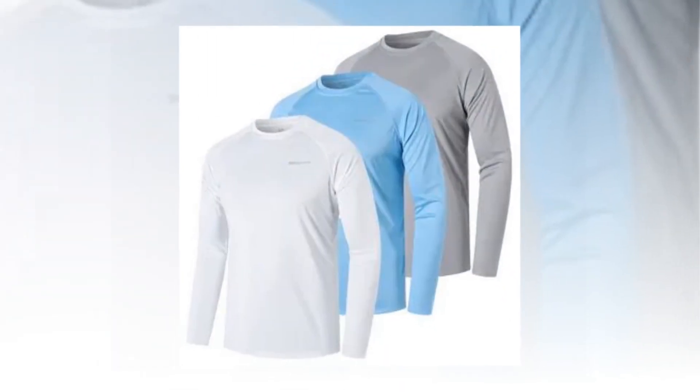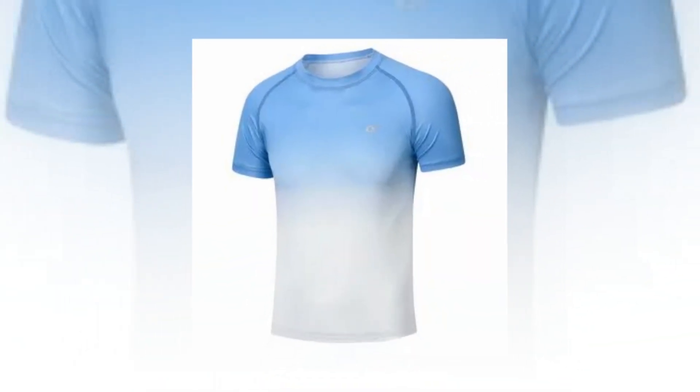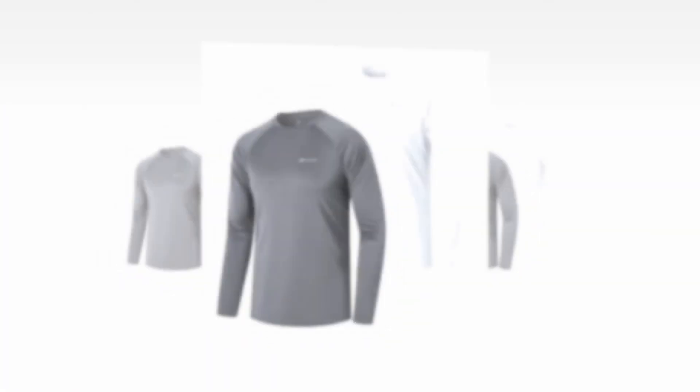The ultra-soft and quick-dry fabric provides excellent comfort with extremely lightweight without limitation. UV Protection 50 Plus UPF rating offers superior defense against UVA and UVB radiation.